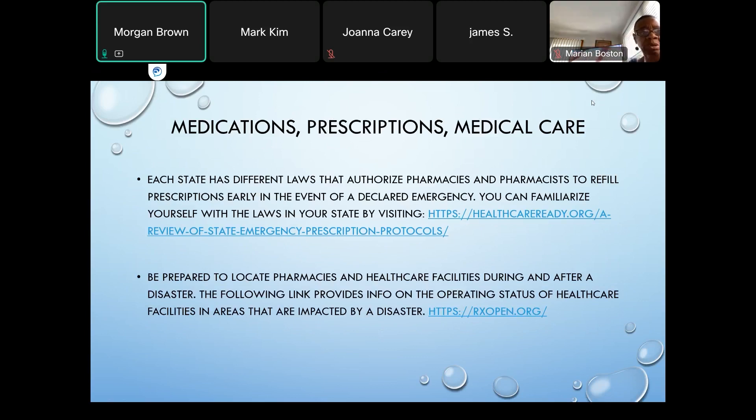There are some links on the slides to databases and websites, and the PowerPoint can be sent out at the end if interested. This particular slide covers medications, prescriptions, and medical care. Each state has different laws that authorize pharmacies and pharmacists to refill prescriptions early in the event of a natural disaster. You can familiarize yourself with these laws in your state by going to the link listed on the slide.